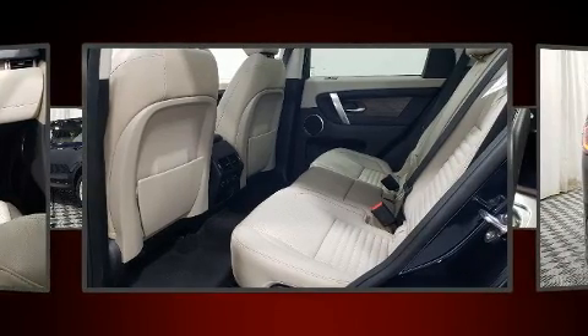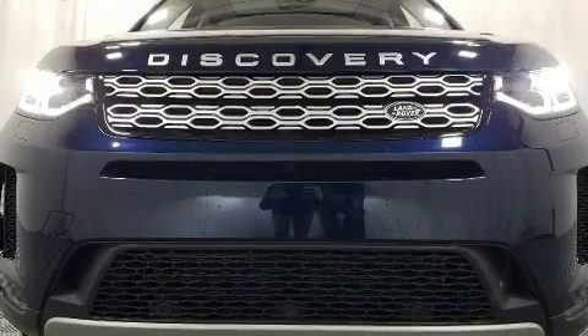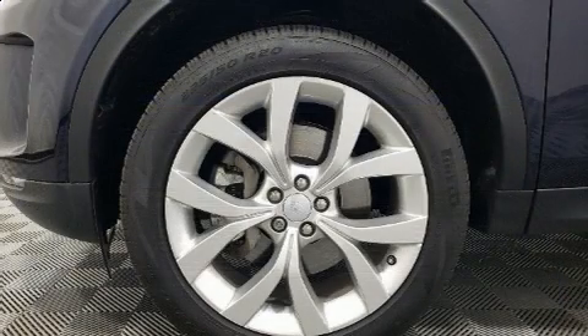Top features include front dual-zone air conditioning, leather upholstery, speed-sensitive wipers, a built-in garage door transmitter, a trip computer, heated door mirrors, and cruise control.